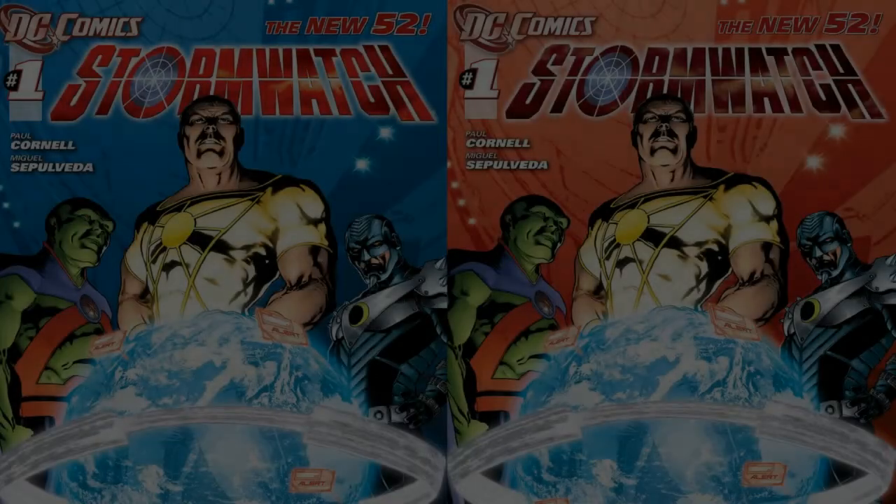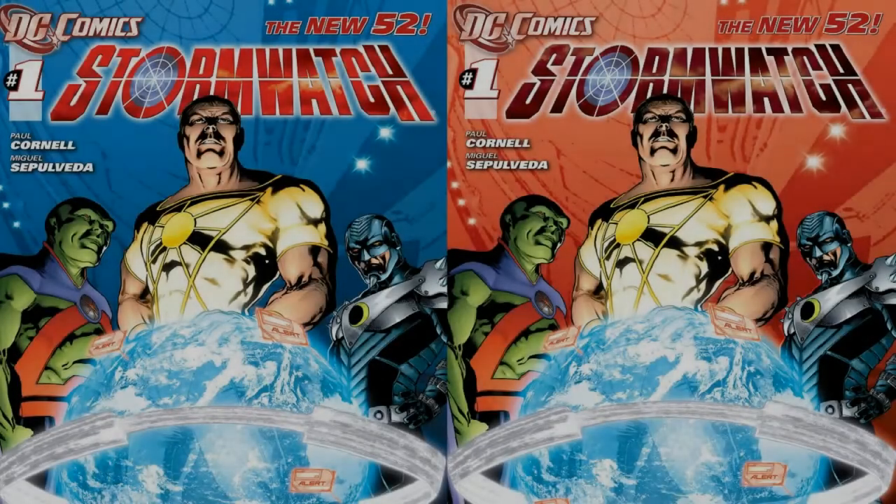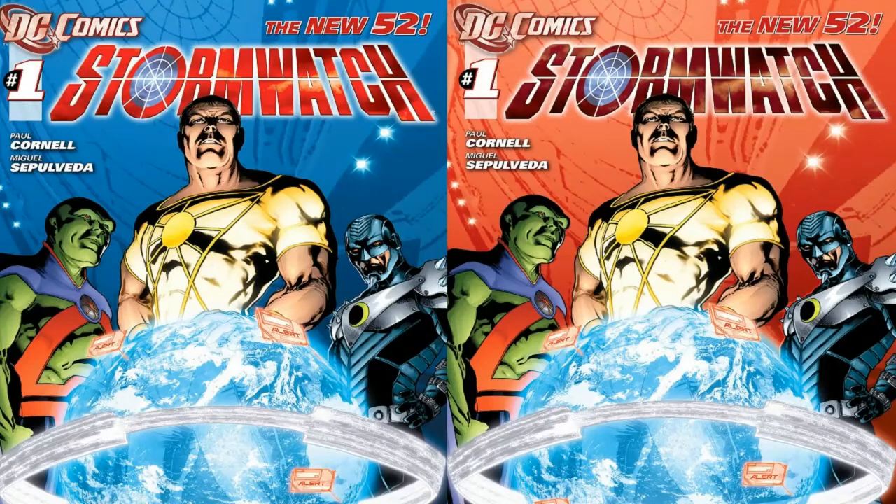Hello everybody out there in YouTube land and welcome to DC Fans United. Today I am taking a look at a comic I've been wanting to review for quite some time: Stormwatch number one from the New 52.